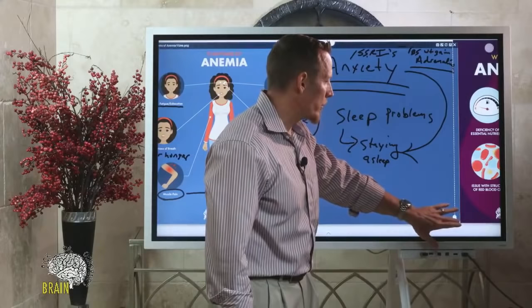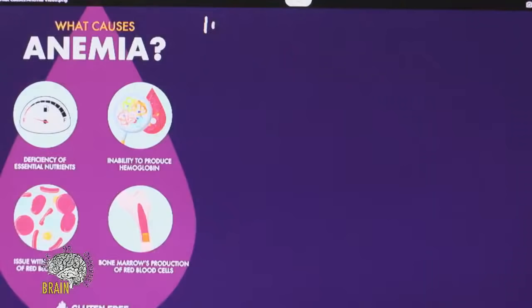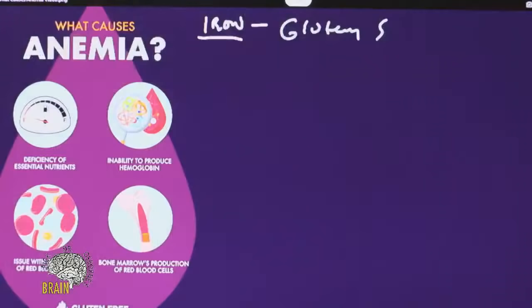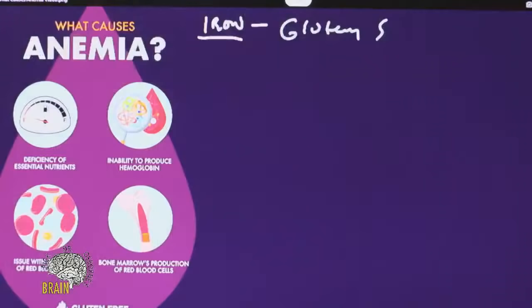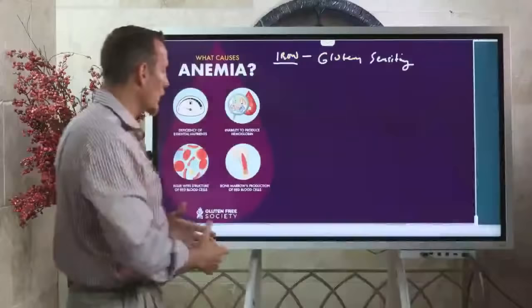What causes anemia? If we're talking about iron deficiency, one cause is gluten. Does gluten cause anemia? Yes — iron deficiency is the number one nutritional deficit in people with gluten sensitivity, not just celiac disease. Non-celiac gluten sensitivity can also manifest as iron deficiency. For many people with gluten issues, anemia is a lifelong struggle and may be their only symptom — they live with anxiety, trouble sleeping, chronic pain, dizziness, and unending fatigue without knowing gluten is the root cause.